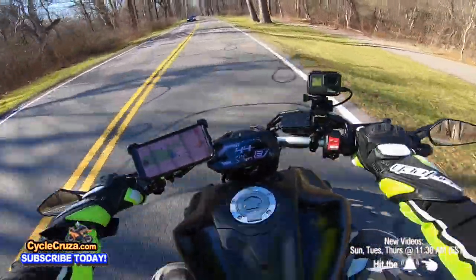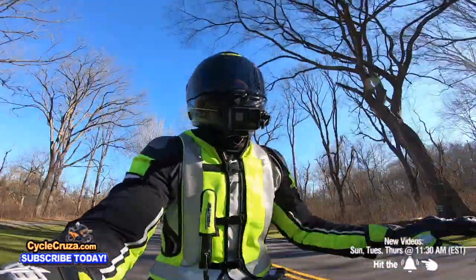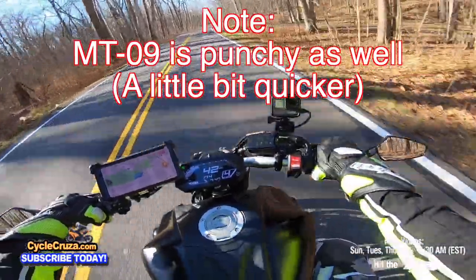When you shift, it's like boom, boom — you get that punch. That's what I like about the MT-07. Honestly, I don't recommend this as a beginner bike, guys.